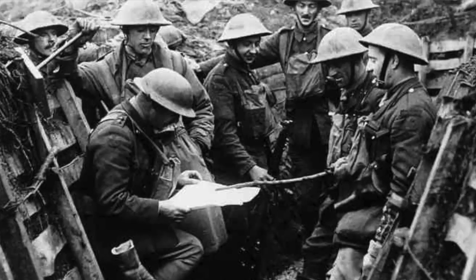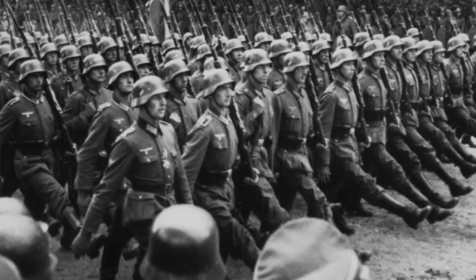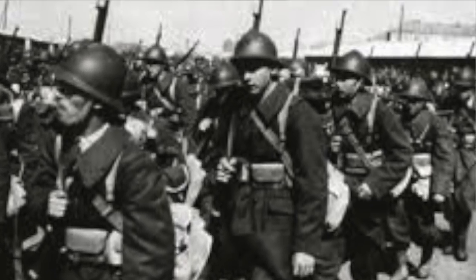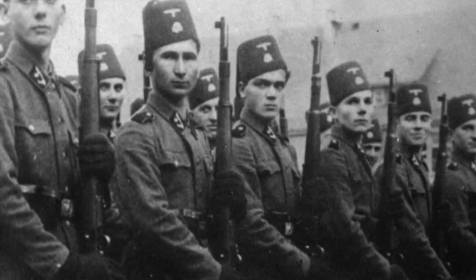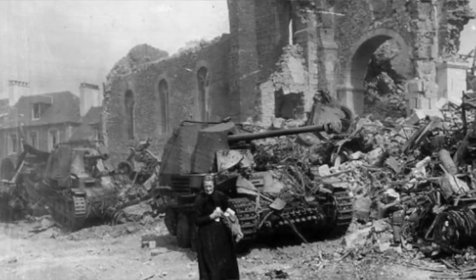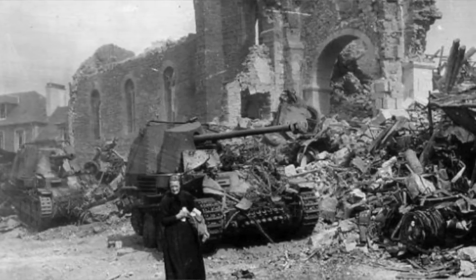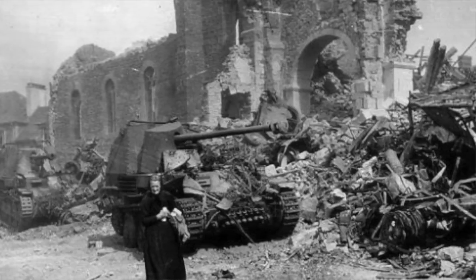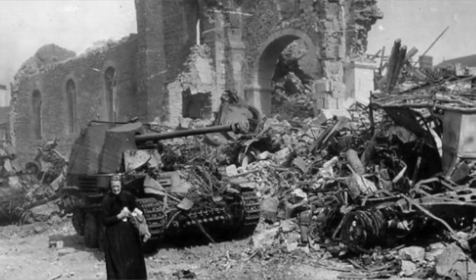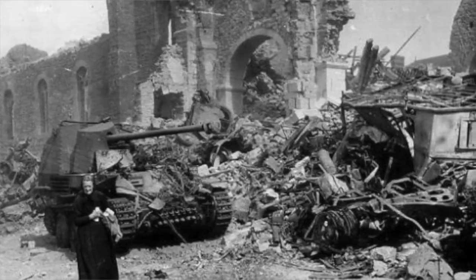The 1910 was carried on into World War II, serving as the sidearm for Nazi Germany, Netherlands, Greece, Denmark, Finland, France, Romania, and Turkey. Early on in World War II, with Nazi Germany's invasion of Belgium, they took over the FN Herstal plant and immediately began production of the Browning 1910 as well as the Browning High Power. However, FN employees were able to escape with the Browning High Power design, so that pistol was actually used by both sides of the war.